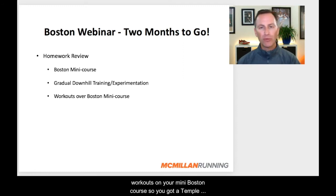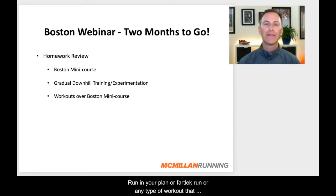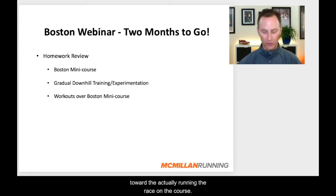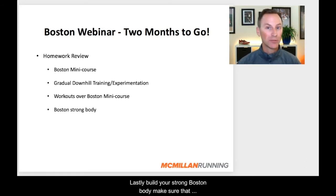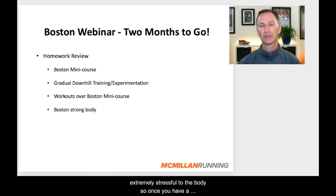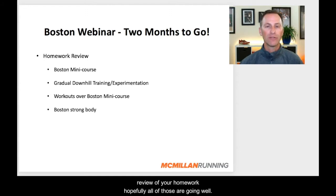Continue to do that across your training plan. We also talked about beginning to do some actual workouts on your mini Boston course — maybe a tempo run, a fartlek run, or any type of workout that lends itself to doing it on the roads. Begin to do those on your Boston course; you get to see how that effort feels on a Boston-like course, which will give us great information as we move toward actually running the race. Lastly, build your strong Boston body — make sure you're doing your core and strength work. Because of all those downhills, Boston is very stressful on the body, so we want you to have a really strong body to handle that part of the course and have more power at the end of the race.